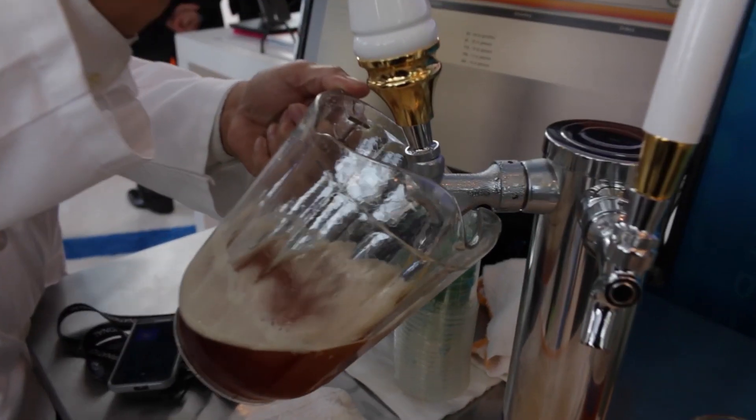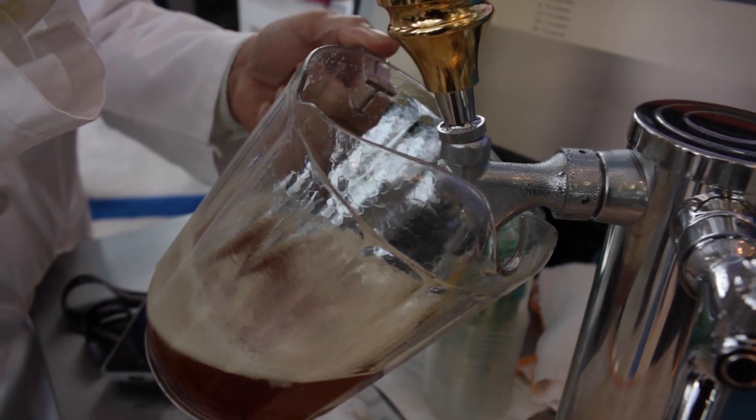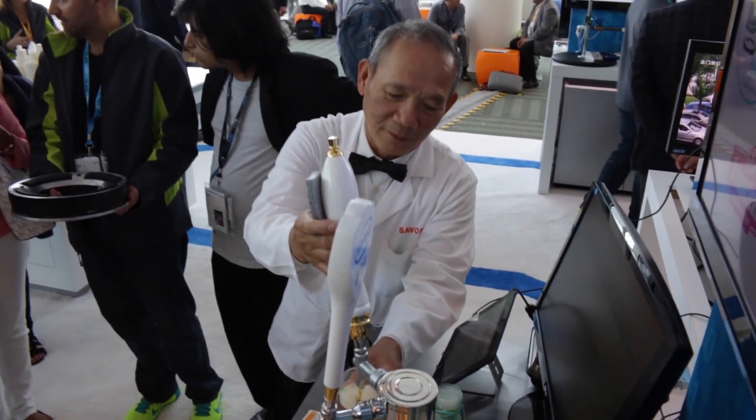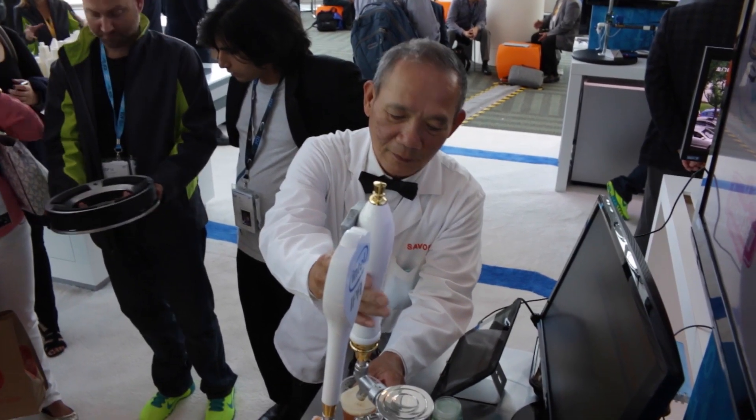You can even set up auto ordering and other types of capabilities to better understand your inventory, reduce spoilage, and just have a better understanding of how well your business is doing. The beer industry in the United States is four times larger than the smartphone industry.